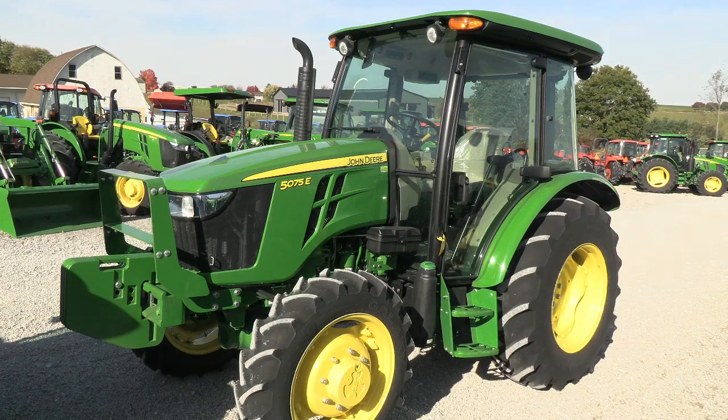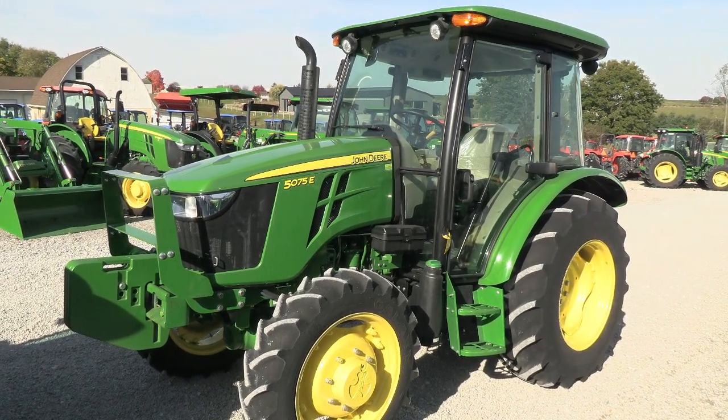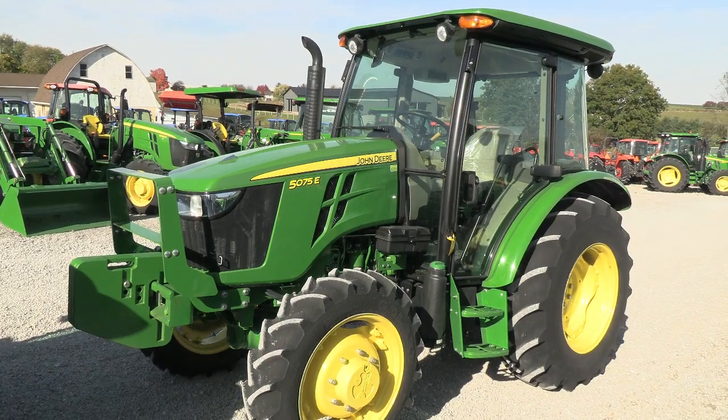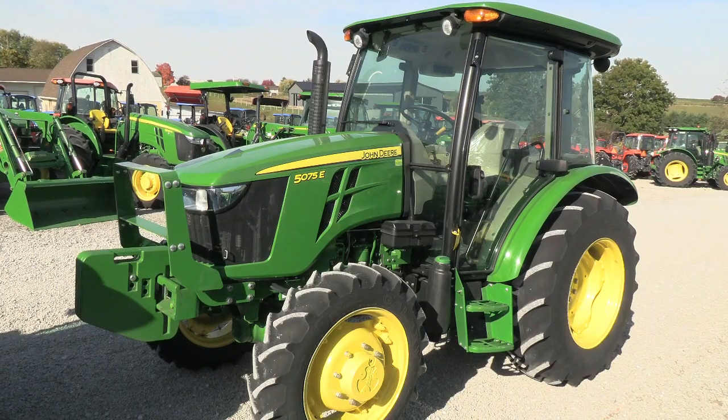Today we're showing you a 2020 John Deere 5075E tractor. It's a four-wheel drive tractor with cab, heat, and air. The tractor has just under 100 hours on it, it's in excellent condition, and does come with the balance of the factory warranty.